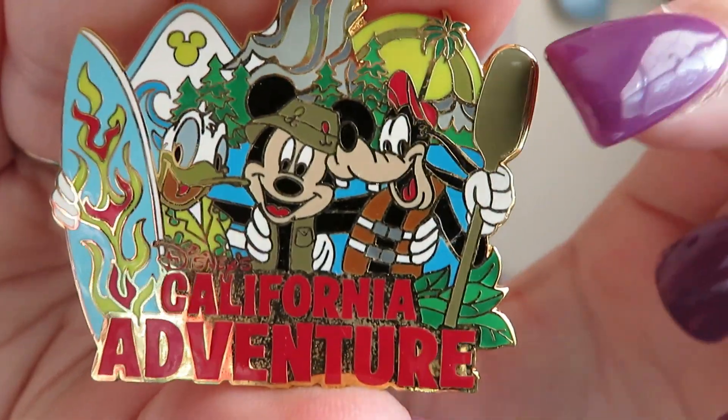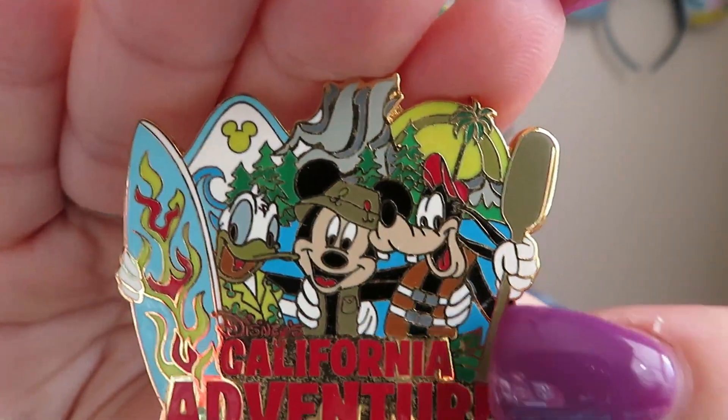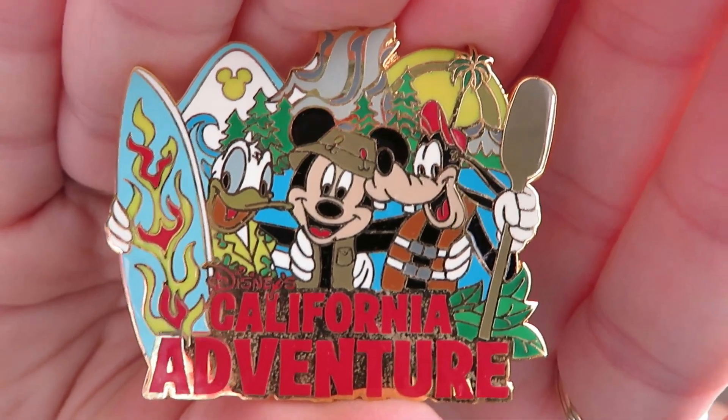Question four: Just Beachy. Share a pin that has a beach scene on it. This is my California Adventure pin, and it has Mickey and Goofy wearing little life vests. You can see a beachy umbrella in the background, as well as some water slides. They've got a paddle and a surfboard, and up here are the water slides coming down. I thought this one would suffice for a beach scene.